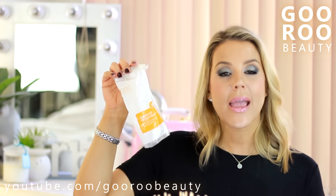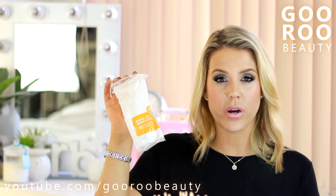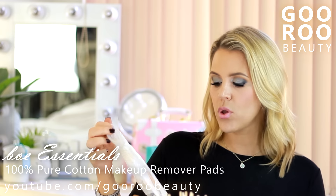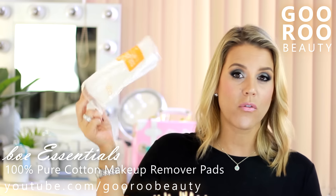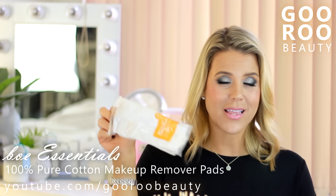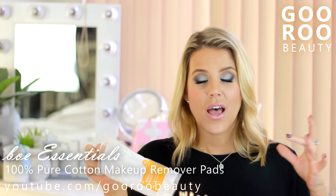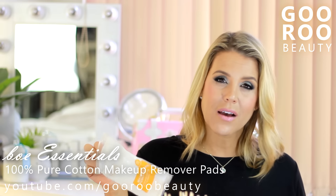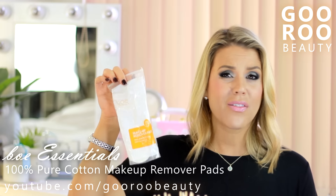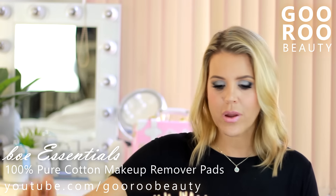Some makeup cotton rounds - this is from the brand BOE Essentials, available from Big W here in Australia. This was an 80-pack of 100% pure cotton soft and gentle makeup remover pads. They were absolutely fantastic. The things I look for in cotton pads are that they don't fall apart, don't have sharp edges, are soft and absorbent, and don't leave fibers on your face. These did great, so I would definitely recommend them and would consider repurchasing myself.